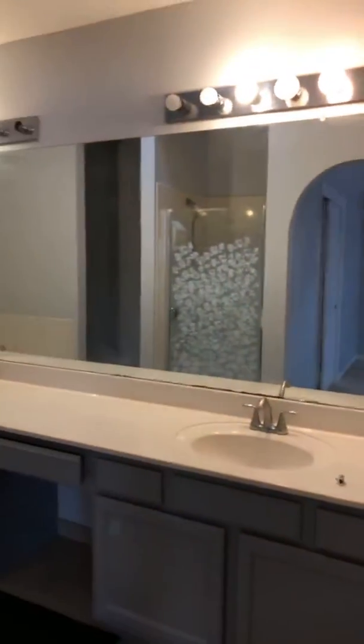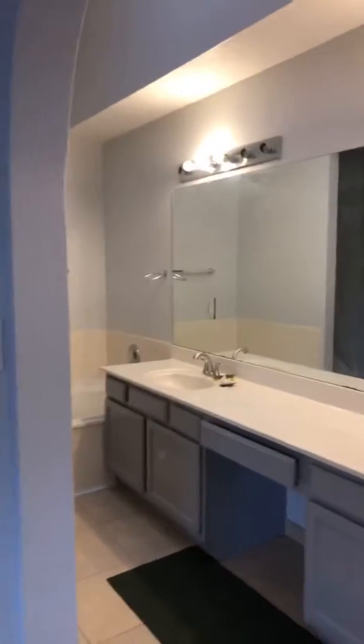The bathrooms, everything has been painted. I still have some work to do here, but the paint looks fantastic — the trim, the doors.